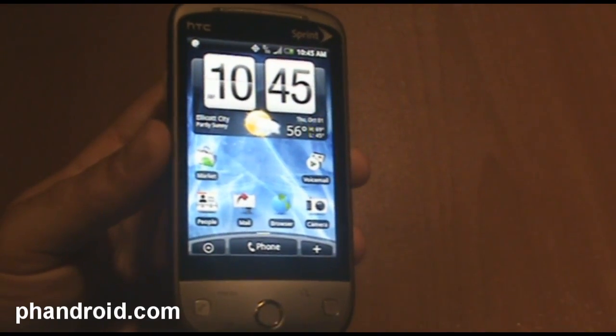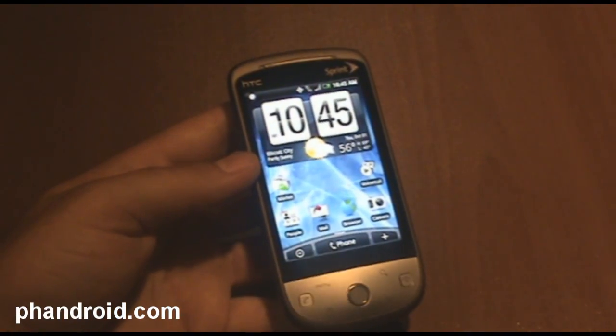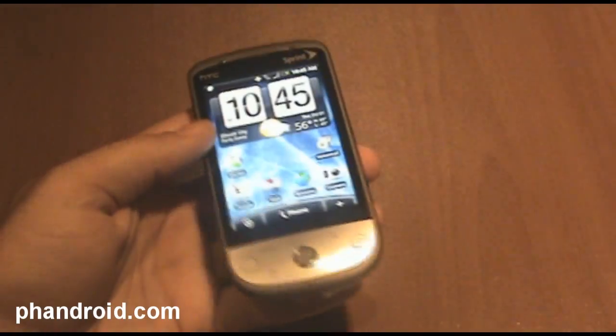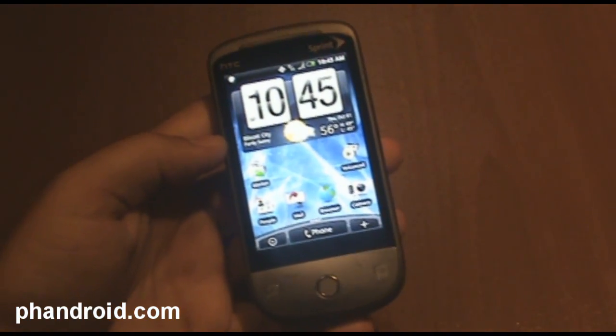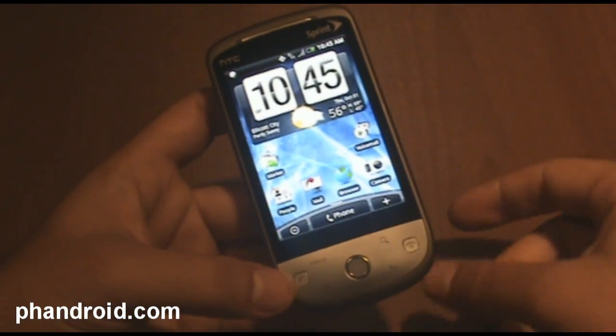Donut might be out very soon to consumers, but it will be determined by the carrier as to when the update will get pushed to your phone. So you can expect to get Android 1.5 when you get your Sprint HTC Hero.